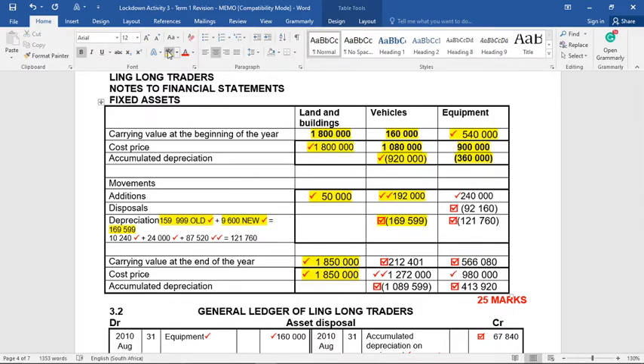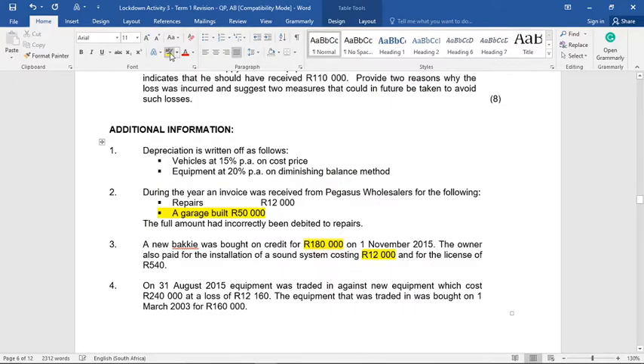The closing total cost for vehicles is 1,080,000 plus 192,000 equals 1,272,000. The closing accumulated depreciation is the opening 920,000 plus 169,599. This gives us a closing carrying value of 212,401. Now we move to equipment, which is more difficult because it involves a disposal.